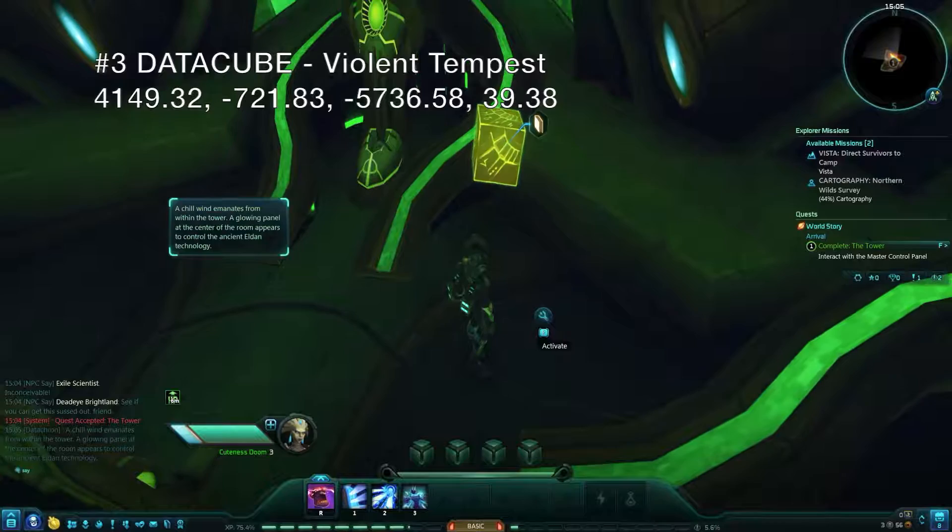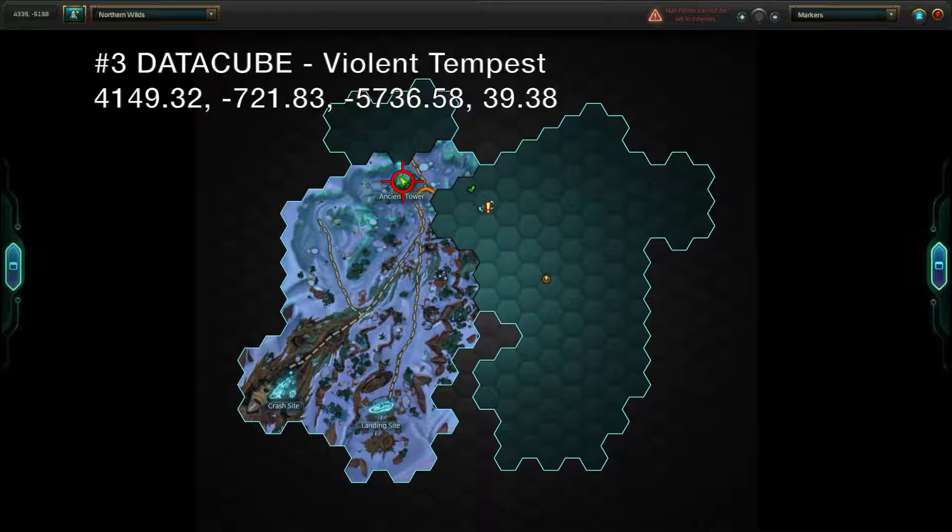The violent Tempest Stata Cube can be found in the ancient tower just behind the control panel.